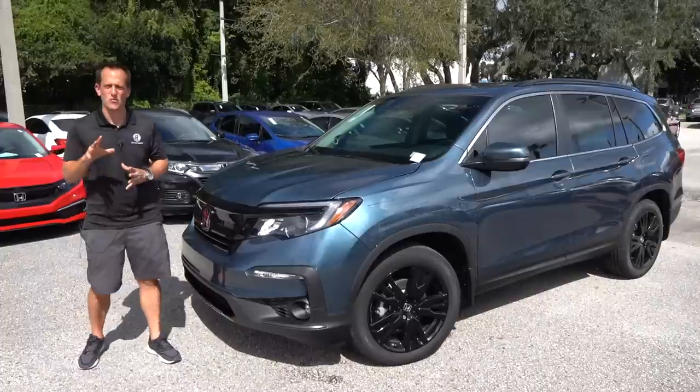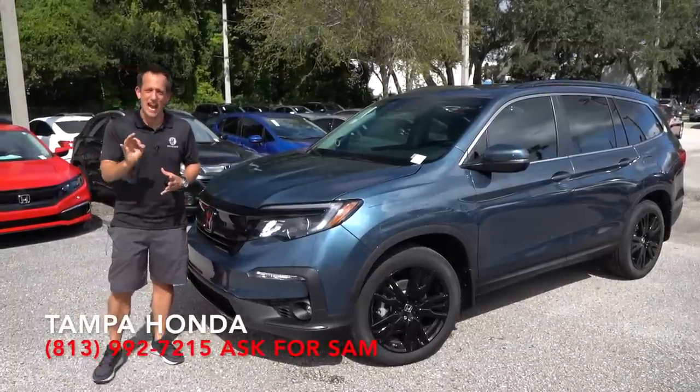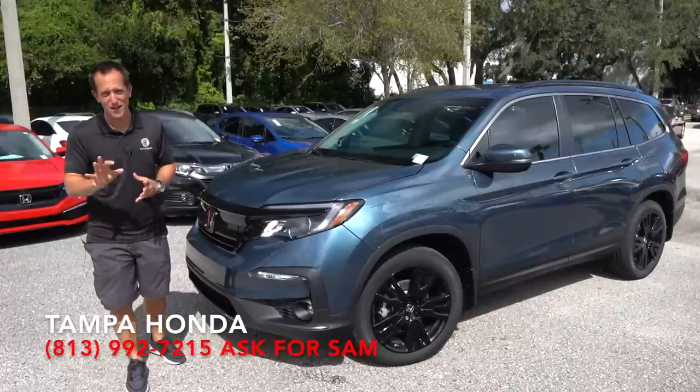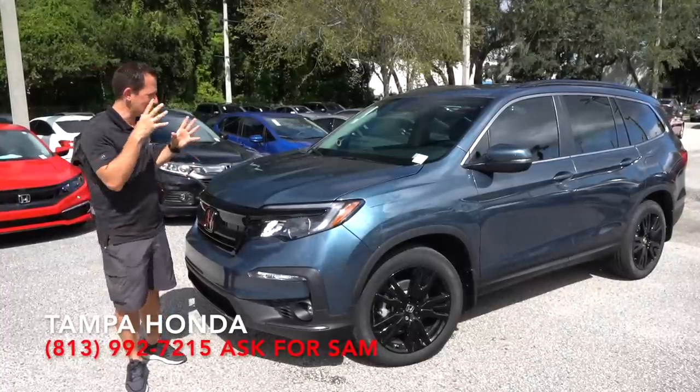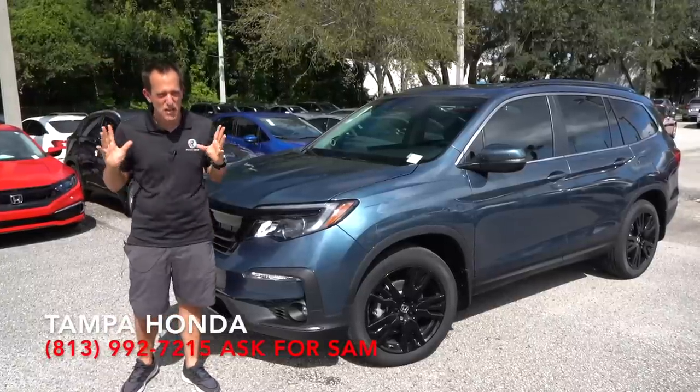Hey guys, what's up? It's Joe Rady from Rady's Rise. We're back here at Tampa Honda, of course, in Tampa, Florida, and we actually have a new trim for the Honda Pilot. This is a 2021 Honda Pilot SE, Special Edition.